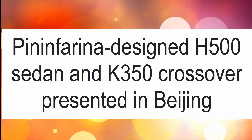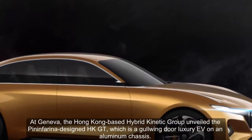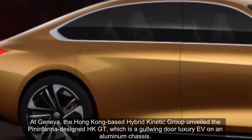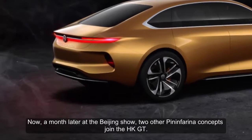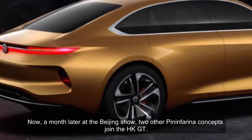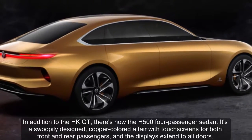Pininfarina designed the H 500 sedan and K 350 crossover presented in Beijing. At Geneva, the Hong Kong-based Hybrid Kinetic Group unveiled the Pininfarina-designed HK GT, a grand touring luxury car on an aluminum chassis. A month later at the Beijing show, two other Pininfarina concepts joined the HK GT.